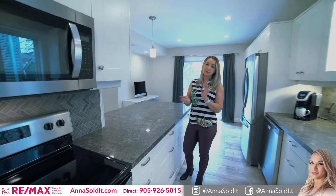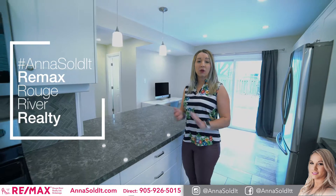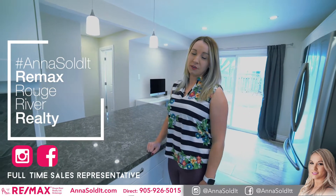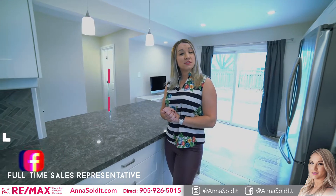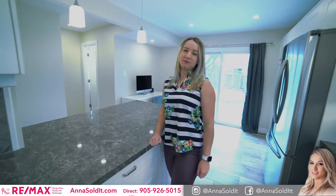I know you enjoyed the tour of this beautiful home. If you'd like to schedule a private showing, please reach out at the contact information below. Stay tuned for all the local amenities, and don't forget to follow me on social media at Anna Solon. See ya!